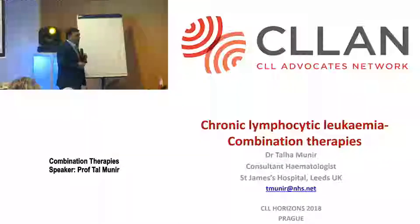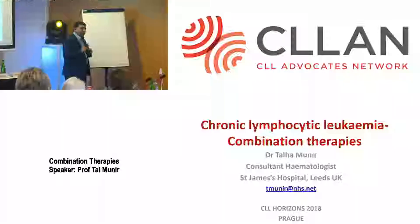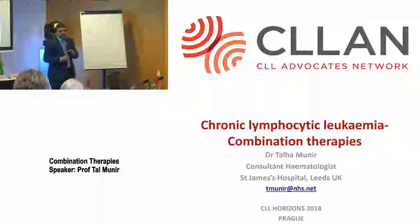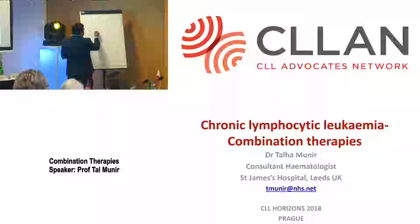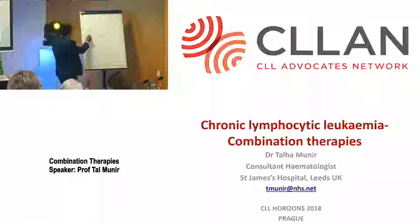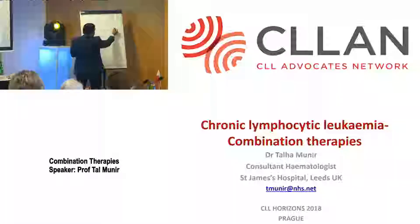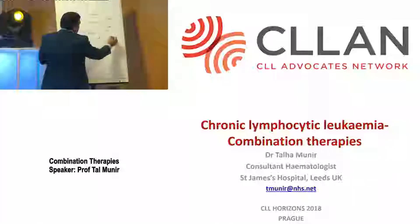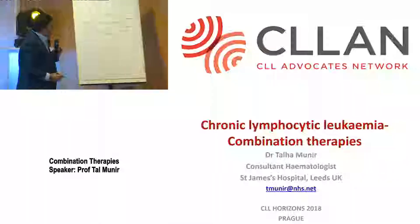Your bone marrow is home to a very important cell called the stem cell. That stem cell has a fantastic ability to produce three types of cells: red blood cells, white cells, and platelets. The white cells are of different types — the important ones are neutrophils and then the culprit cells here called lymphocytes, which are of two types: B and T. I'll come back to why that is important.